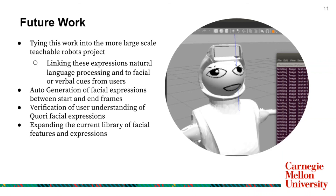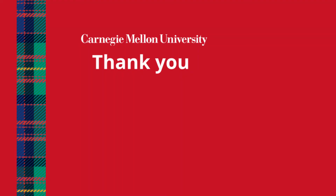I feel so lucky to have had the chance to do this research and participate in RISS this summer. Thank you to the National Science Foundation for funding this research, as well as Roshni Koshnik and Dr. Reed Simmons for helping me throughout this project, and thank you for listening.